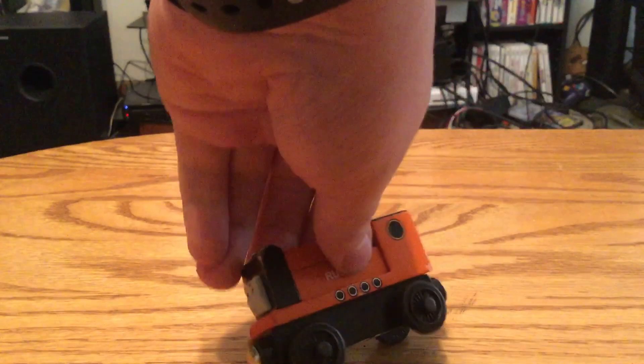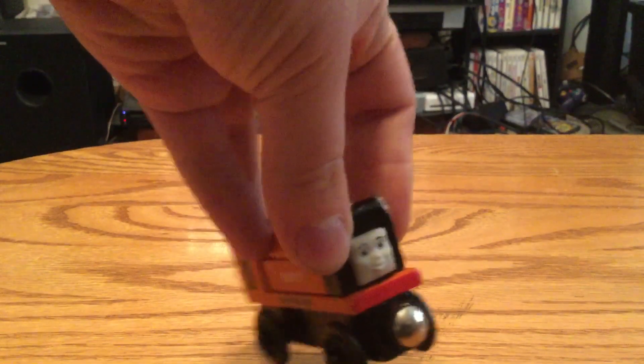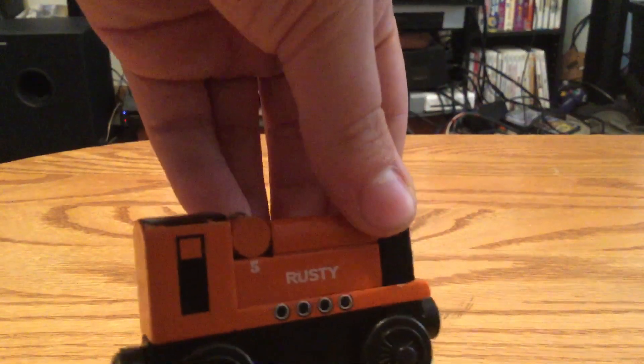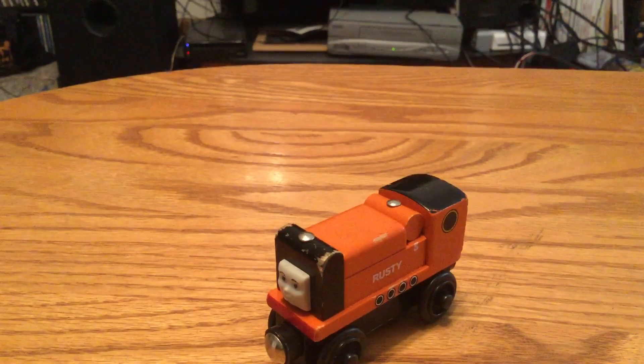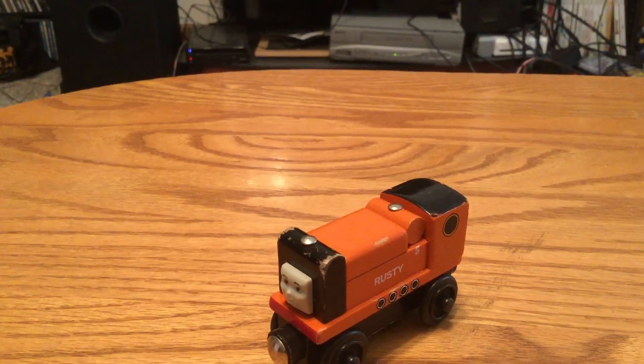Next is a Wooden Rusty. I got this because I'm making the Skarloey Railway engines in their Railway Series form. I bought Rusty just for that purpose. I already made Peter Sam, and I do have plans to do Dunkin' and Sir Handel — if I can find extras, that way I don't end up ruining my own versions.